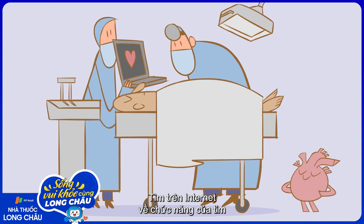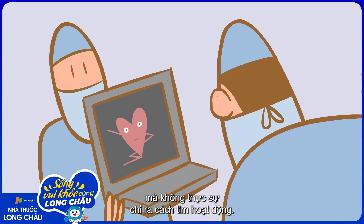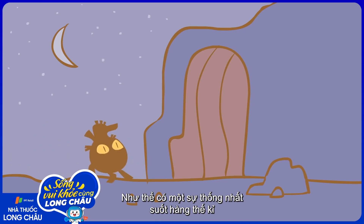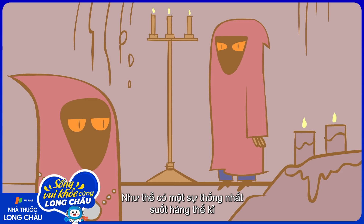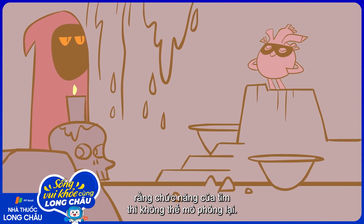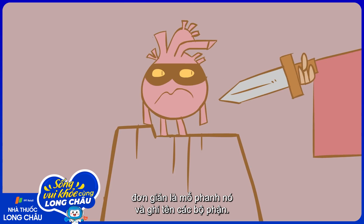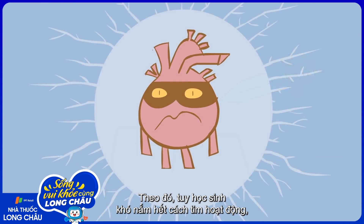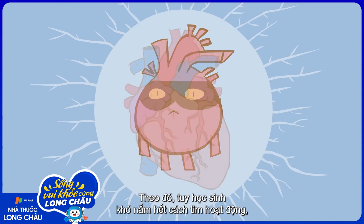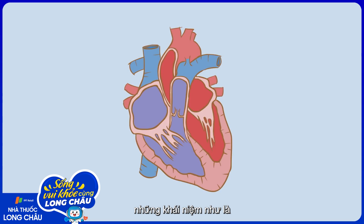Internet searches for heart function point to crude models, diagrams, or animations that don't really show how it works. It's as if there has been a centuries-old conspiracy amongst teachers and students to accept that heart function cannot be demonstrated, meaning that the next best thing is simply to cut it open and label the parts. That way, students might not fully grasp the way it works, but can superficially understand it, learning such concepts as: